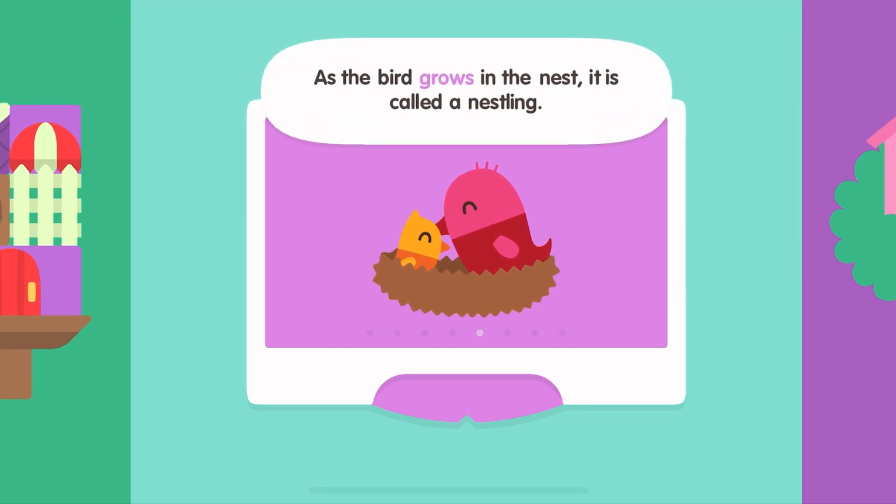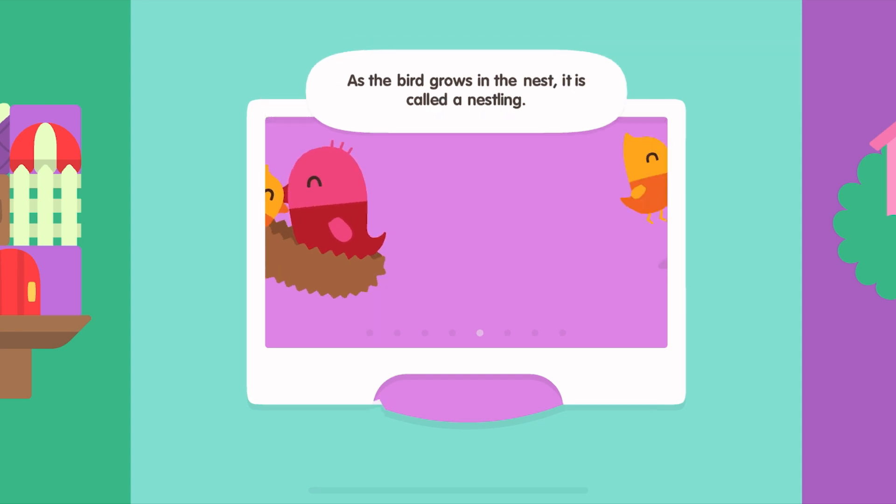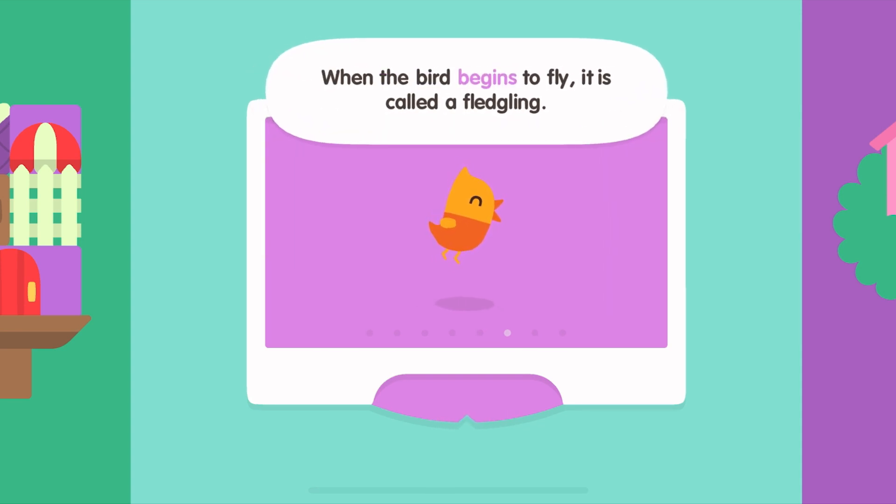As the bird grows in the nest, it is called a nestling. When the bird begins to fly, it is called a fledgling.